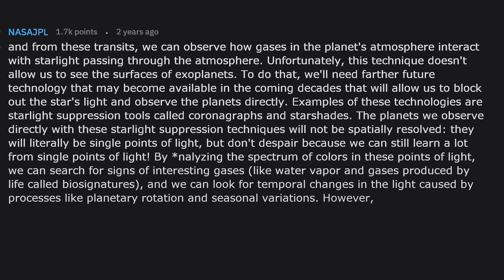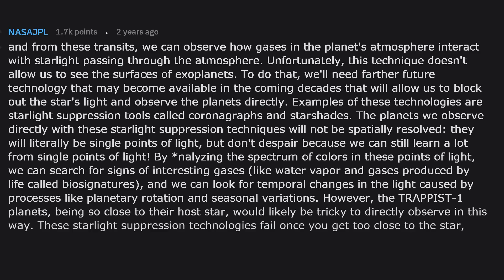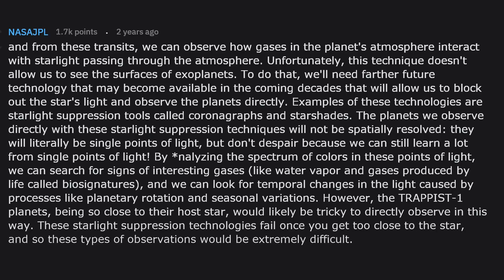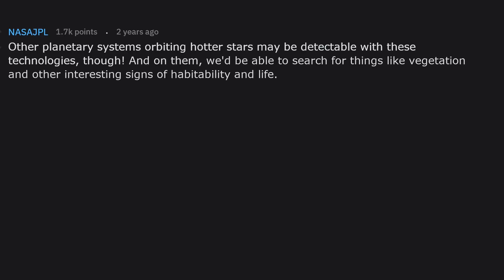However, the TRAPPIST-1 planets being so close to their host star would likely be tricky to directly observe this way — starlight suppression technologies fail once you get too close to the star. Other planetary systems orbiting hotter stars may be detectable with these technologies though, and on them we'd be able to search for things like vegetation and other interesting signs of habitability and life.